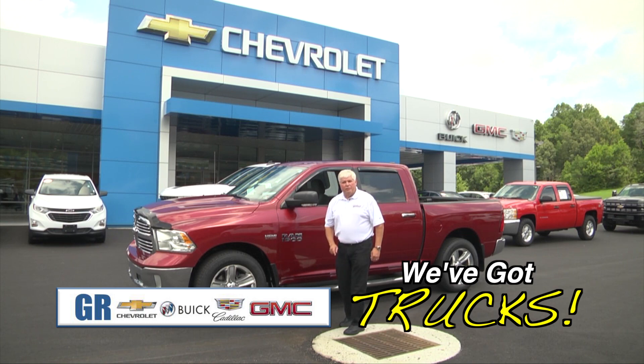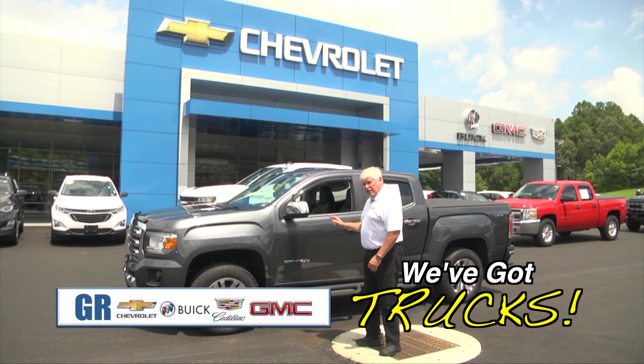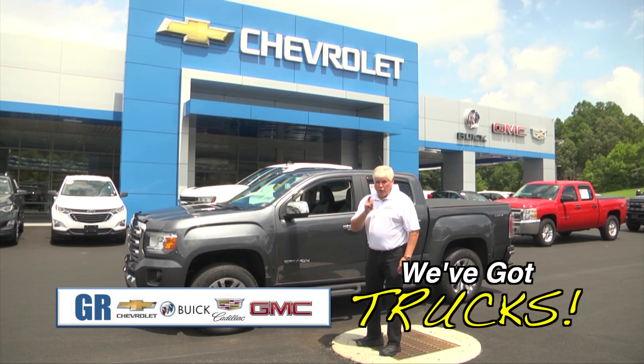For you Dodge owners, got something really special here — a 2016 GMC Canyon with a Duramax diesel. Talking about fuel mileage, you really can get it.